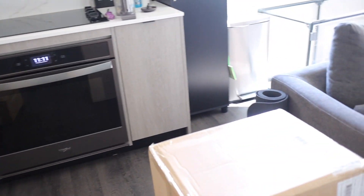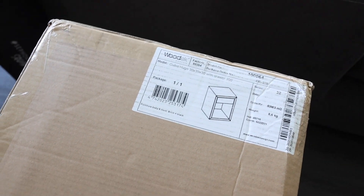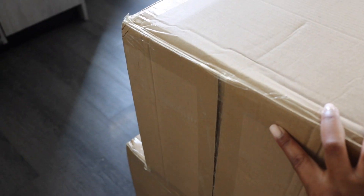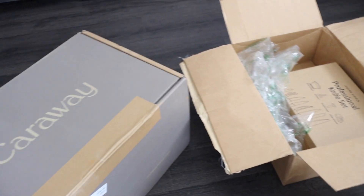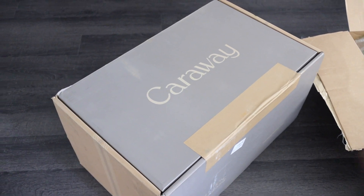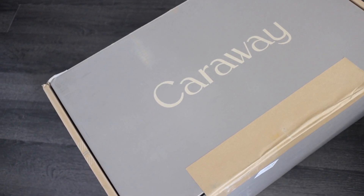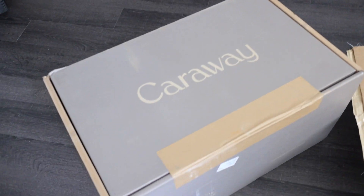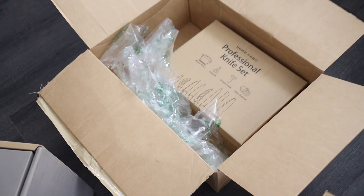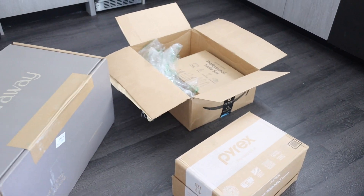So these two boxes over here are actually for the bedroom — they're floating nightstands, so they're going to be mounted to the wall once we have the bed and everything set up. We're not really going to be getting into these today. Over here I have a bunch of new stuff for the kitchen. I actually wanted to do like an Instagram reel unboxing of this cooking set. I don't know if you guys have heard of Caraway, but it's kinda pricey, not gonna lie, but it's a very popular kitchenware set, so I'm excited to open it. I also have a knife set and another Amazon box.